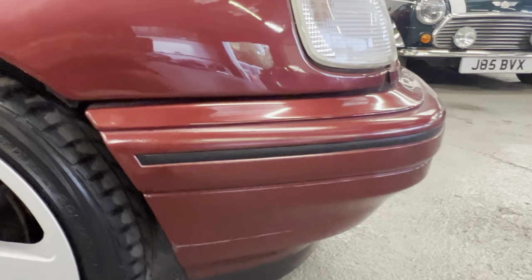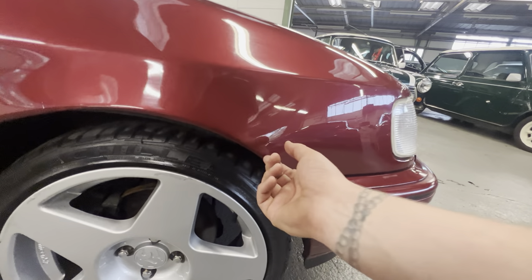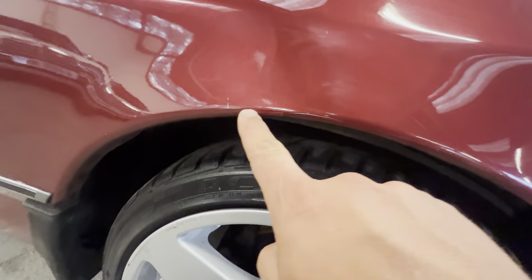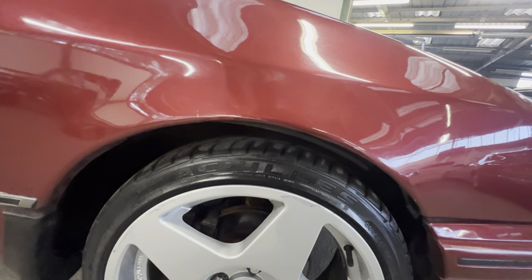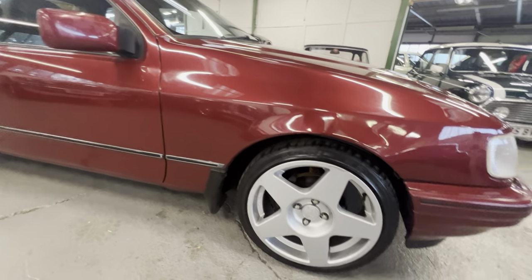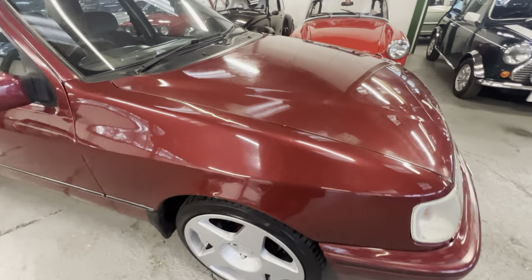Starting on the bodywork at this front wing - the front bumper corner is all nice and clean. Looking down the side of the car you'll see it is straight all the way back. This front arch is nice and clean all around. There's a bit of a scratch on the leading edge there. One of the nice things about cars from South Africa is that because it's warm and there's no salt on the roads, corrosion just isn't really an issue at all.